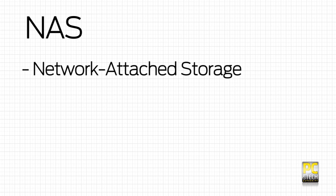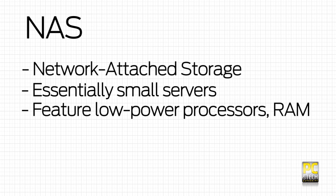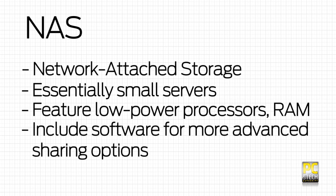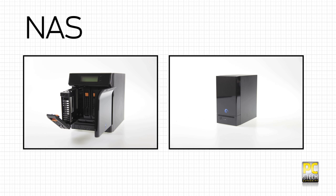If you have serious storage needs though, you'll want a NAS. NAS devices are basically small servers with low power processors, RAM, and software designed to enable more advanced sharing options. They come in various shapes and sizes, shipping with and without hard drives.